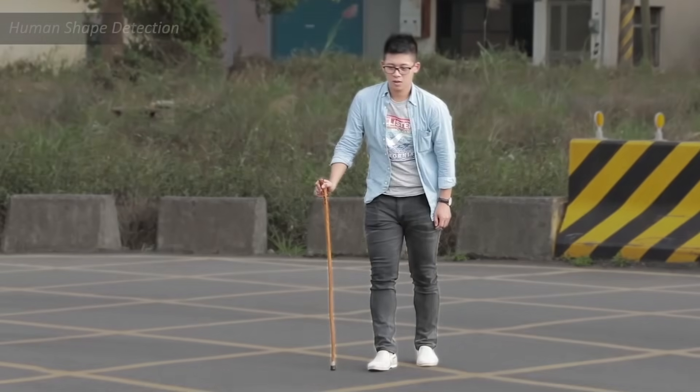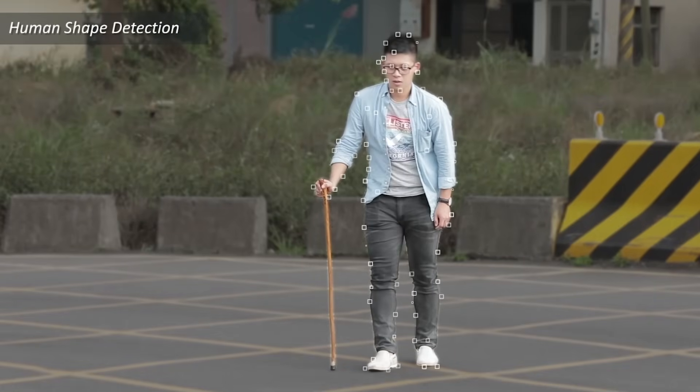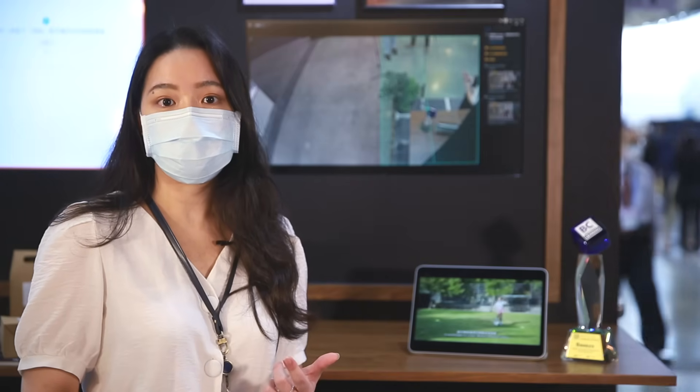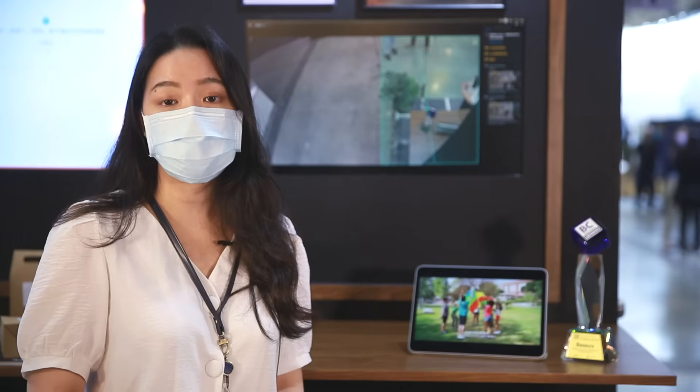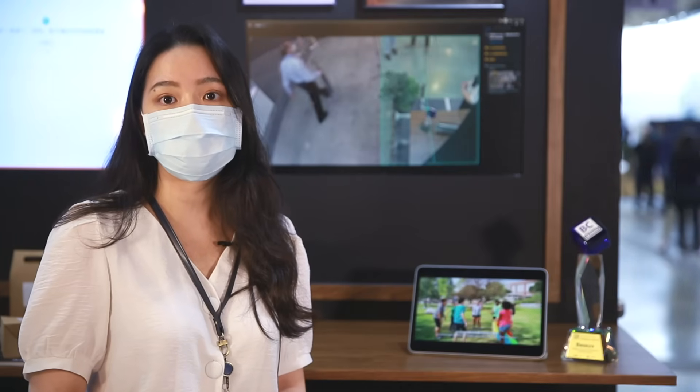4,000 biometric points will be extracted across the human's body to determine the action, posture, and relevance to the frames. Our solution can reach an accuracy of up to 95.95%.